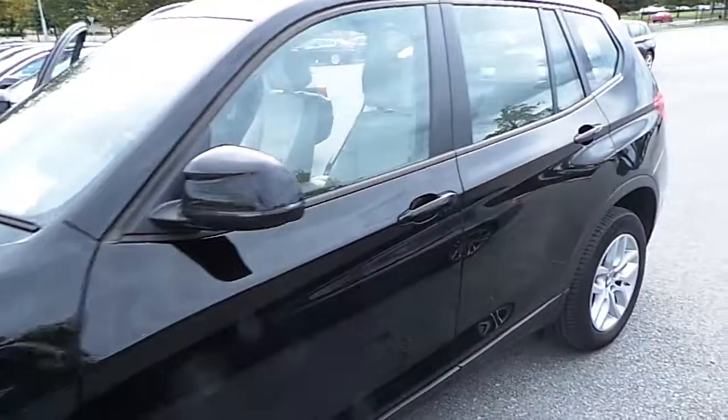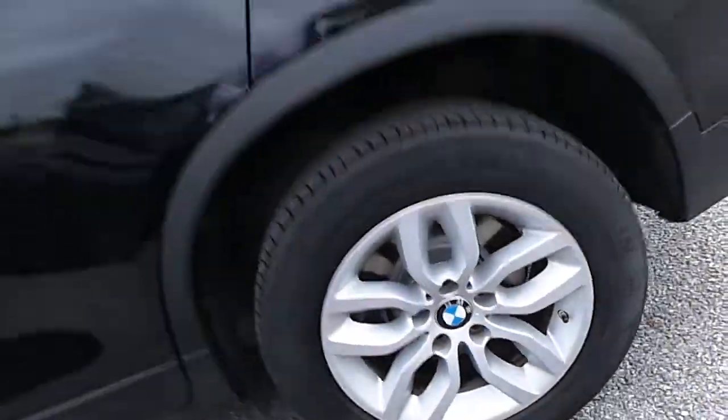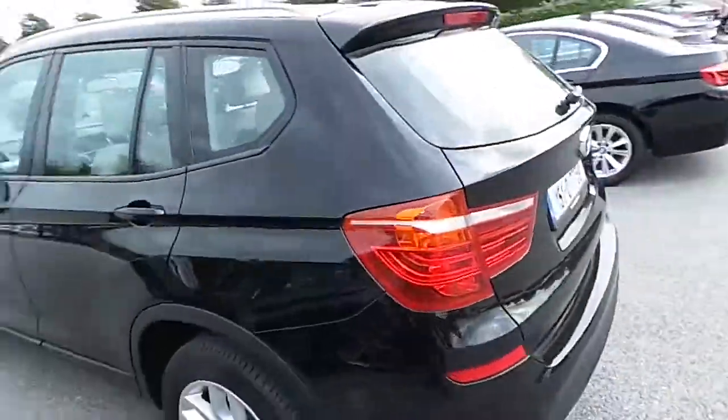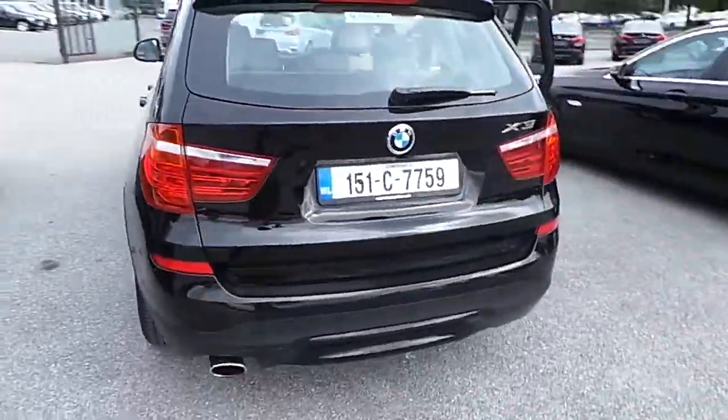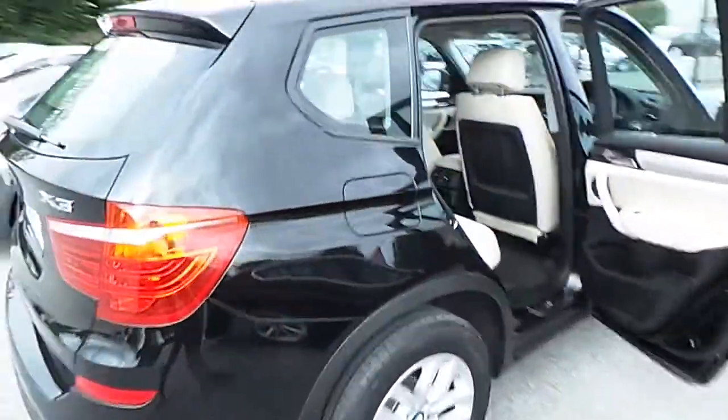This car is finished in jet black and comes with 17 inch Y-spoke style alloy wheels. It has front and rear parking sensors with a reverse assist camera also. This car has 20,000km on it with a full BMW service history.